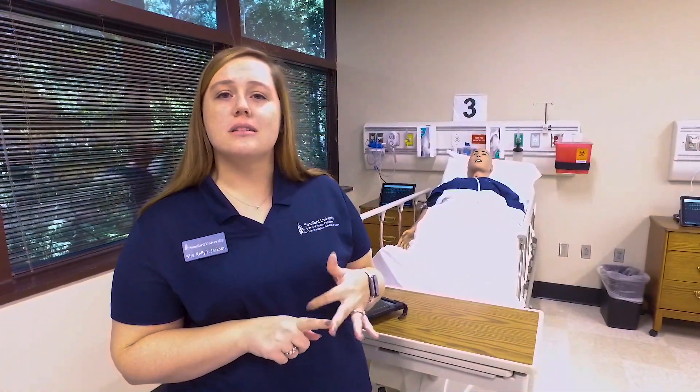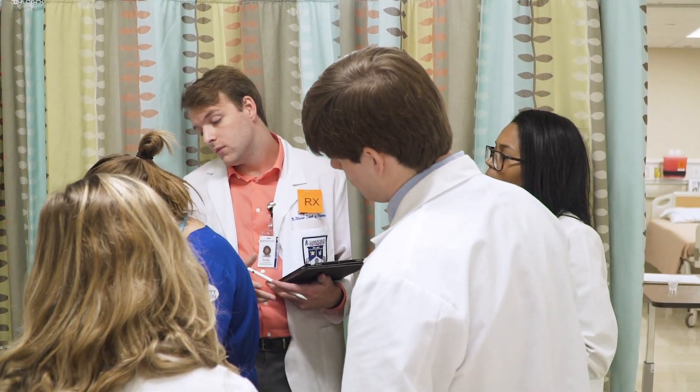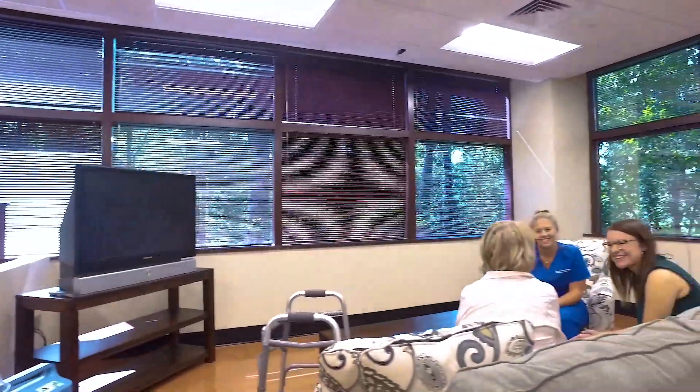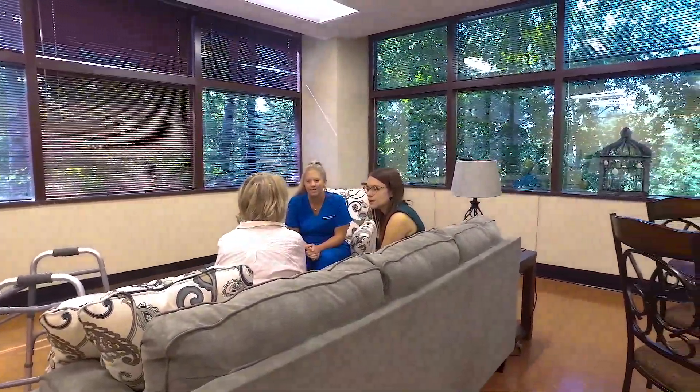In the ever-changing landscape of healthcare, we're being asked more often to work on interprofessional teams. As speech pathologists, our students will work with nurses, PTs, OTs, social workers, and many other disciplines in their clinical practice. Through our simulation center and our opportunities here, we're able to guide them in that education on working on an interprofessional team before they get out to their clinical placement. For example, in our home lab that is created and designed very similarly to what you would see out in the community, you will find several students from different disciplines working together in interprofessional teams to better prepare each other to take care of our patients out in the community setting.